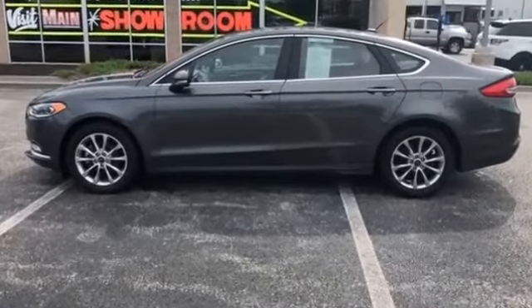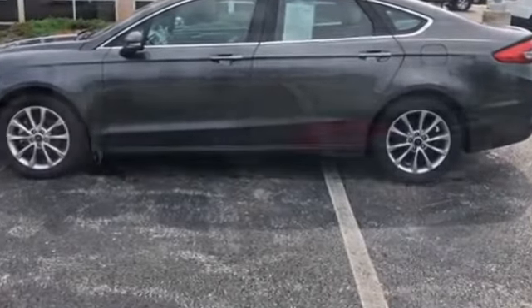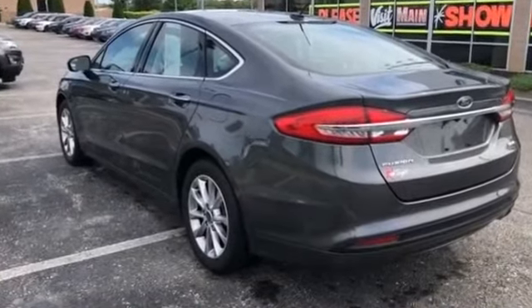2017 Ford Fusion. With less than 34,000 miles on the odometer, you'll appreciate the high efficiency at a low price.